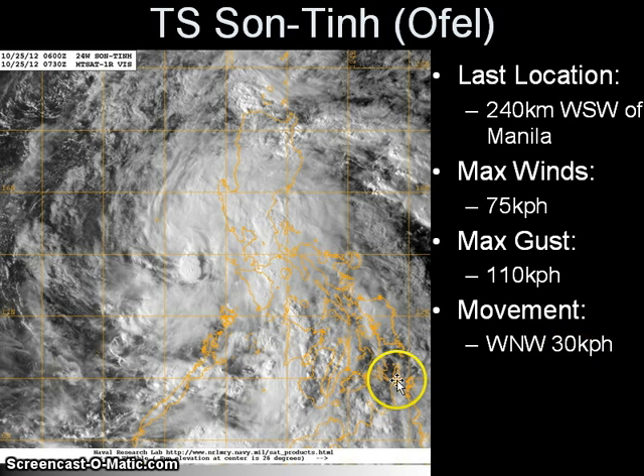Yesterday, the system moved across the Visayas region, passing through the islands of Samar, Leyte, even into northern Cebu, and moving across the Romblon Islands. It has moved across Mindoro Island earlier this morning and has exited off the coast, and is now moving over the open waters of the South China Sea or the West Philippine Sea. The system has also slightly intensified to 75 kilometers per hour according to JMA, despite the continuous interaction with the numerous islands here in the Philippines.